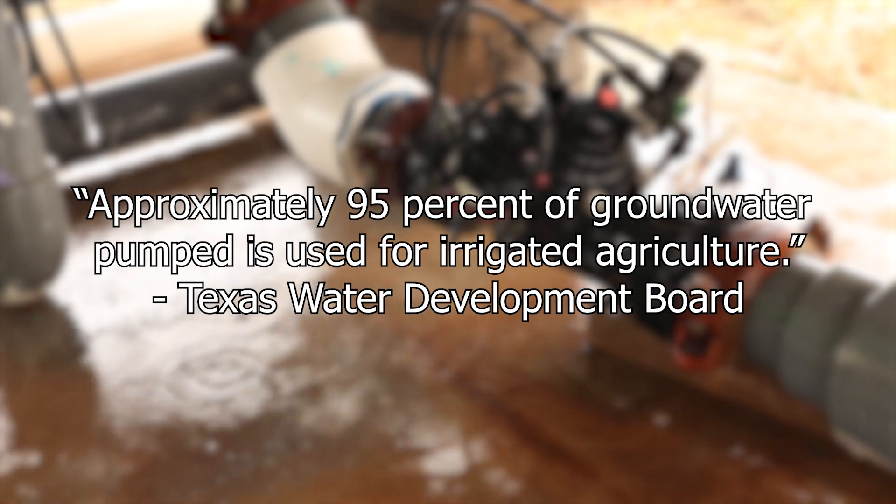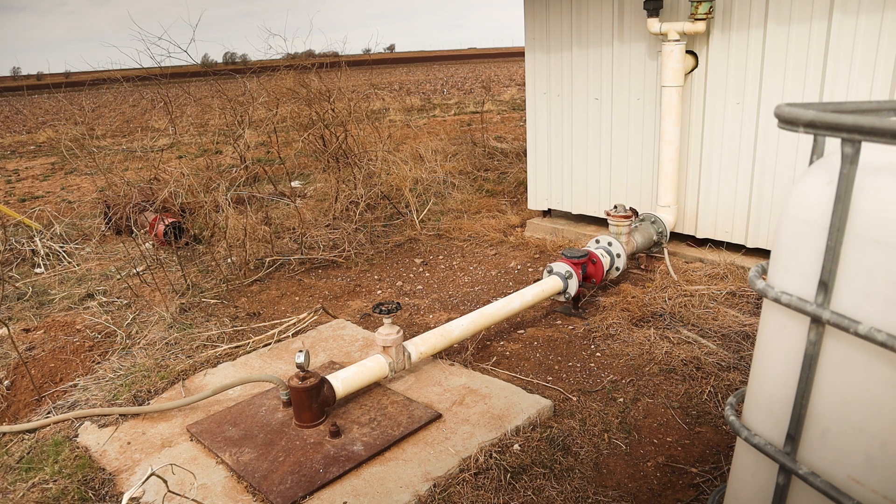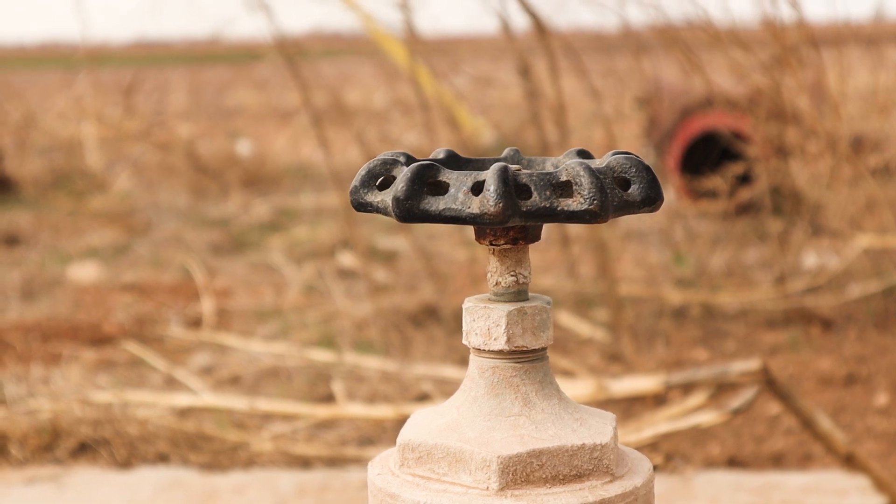The aquifer refills when it rains and the water filters through the ground, but water is being pulled out faster than it can be replaced. If that aquifer doesn't recharge, what are we going to have to work with? And are we going to have to compete with urban areas that are going to demand water?